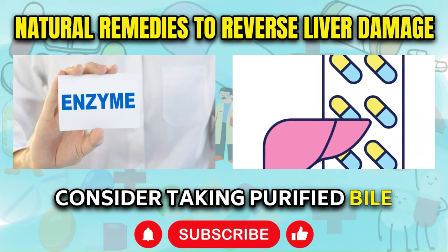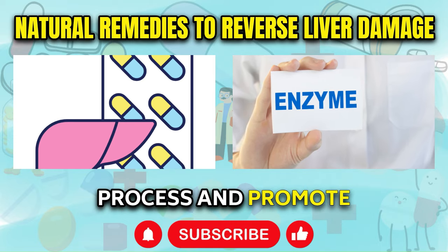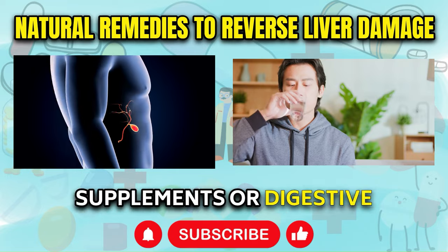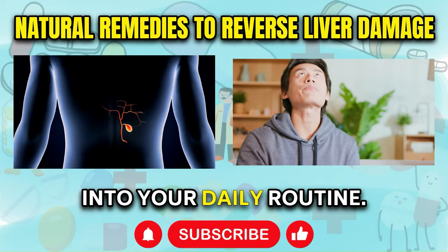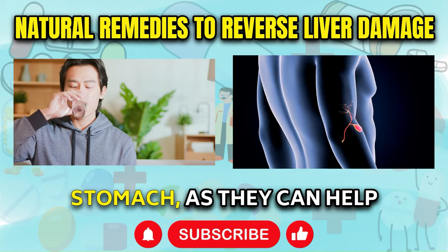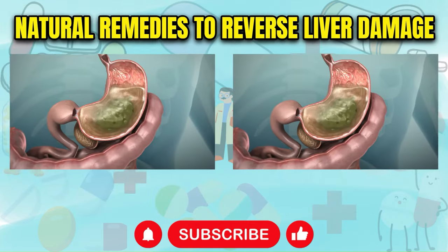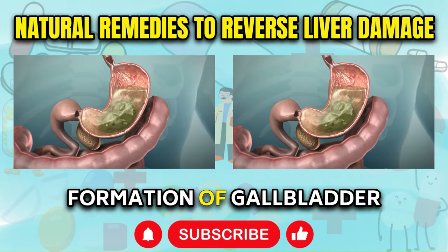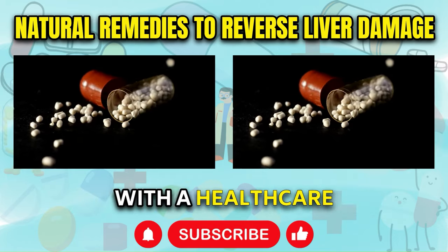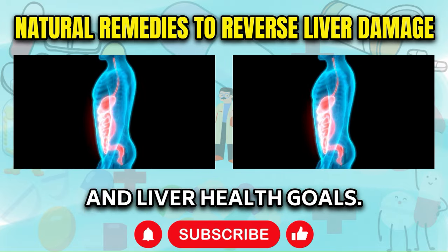Consider taking purified bile supplements or digestive enzymes containing ox bile. To support the cleansing process and promote the elimination of fat from the liver, consider incorporating purified bile supplements or digestive enzymes containing ox bile into your daily routine. These supplements can be particularly effective when taken in the morning on an empty stomach, as they can help stimulate the breakdown and removal of fatty deposits within the liver. Additionally, they may also help prevent the formation of gallbladder stones, a common issue associated with liver disease. It's important to consult with a healthcare professional to determine the most appropriate supplements and dosages for your individual needs.